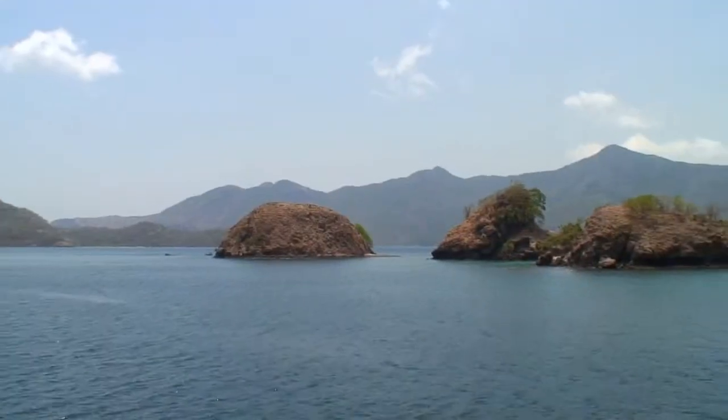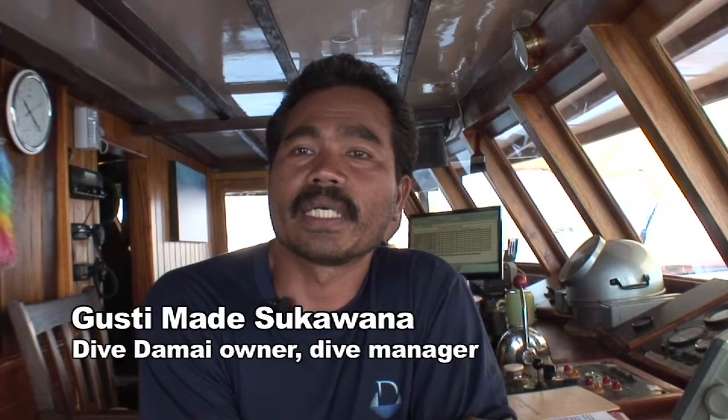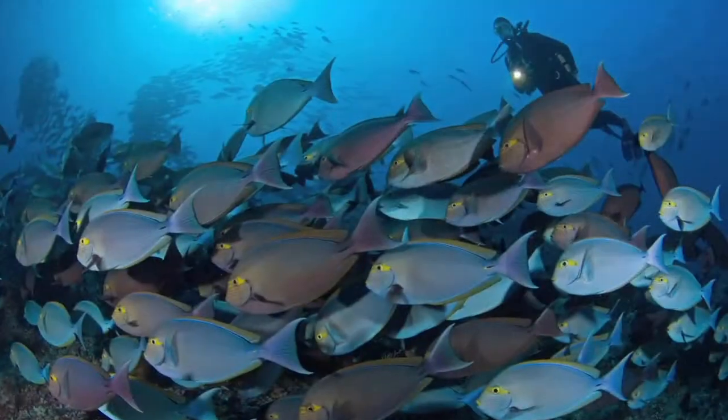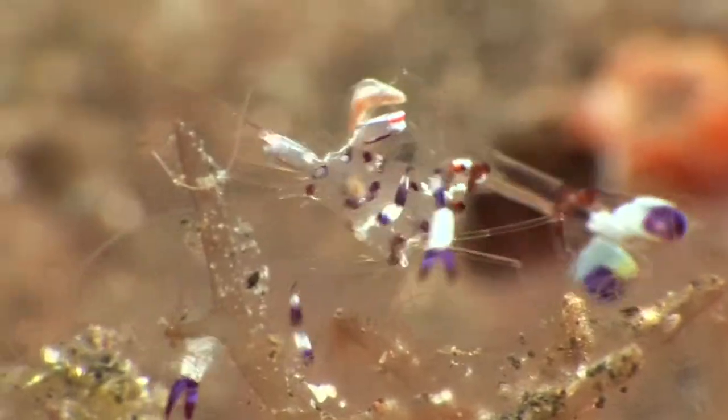Komodo actually has a very rich variety of creatures. And also the dive sites — north and south are quite different. In the north we're doing more wide angle shots and in the south more macro stuff.